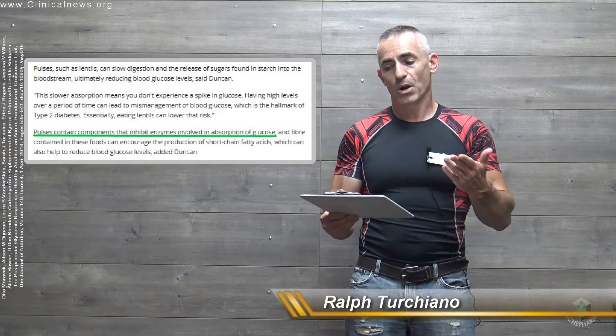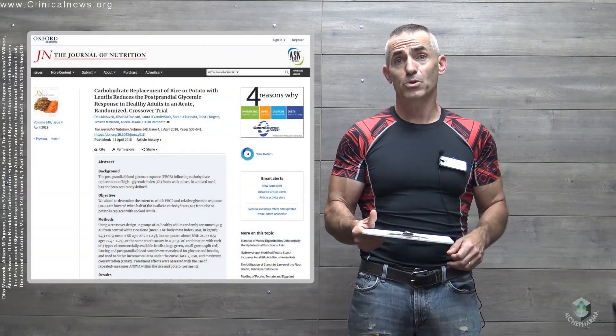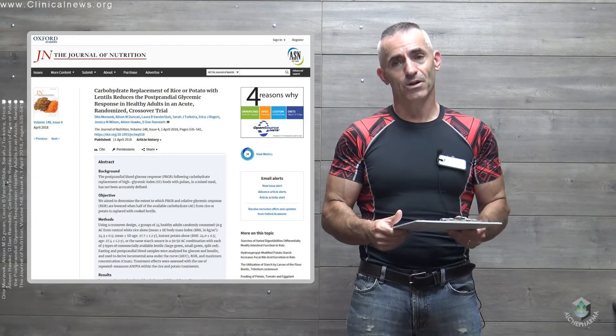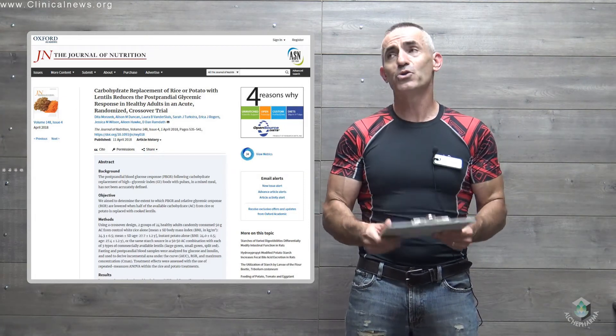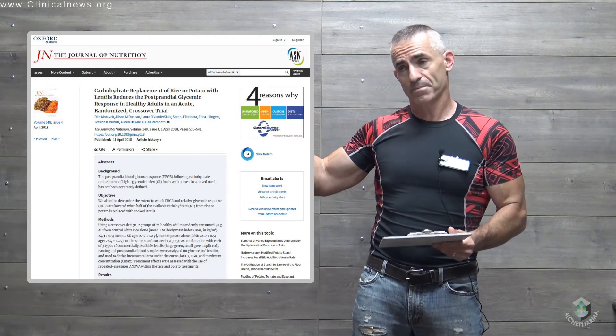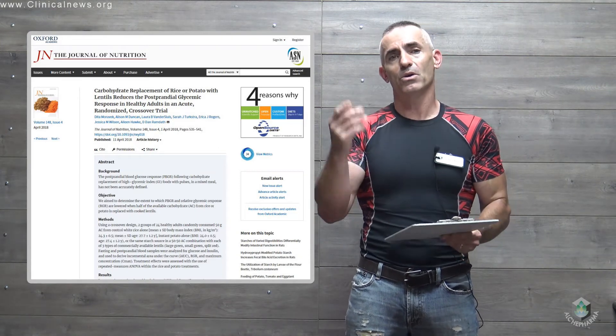So once again: in white rice, up to a 20% drop postprandial in regard to blood glucose levels up to 2 hours after the meal, and 35% in the potato group. Hope you find this information useful. The abstract and DOI citation information will be provided so you can follow up and review on your own.